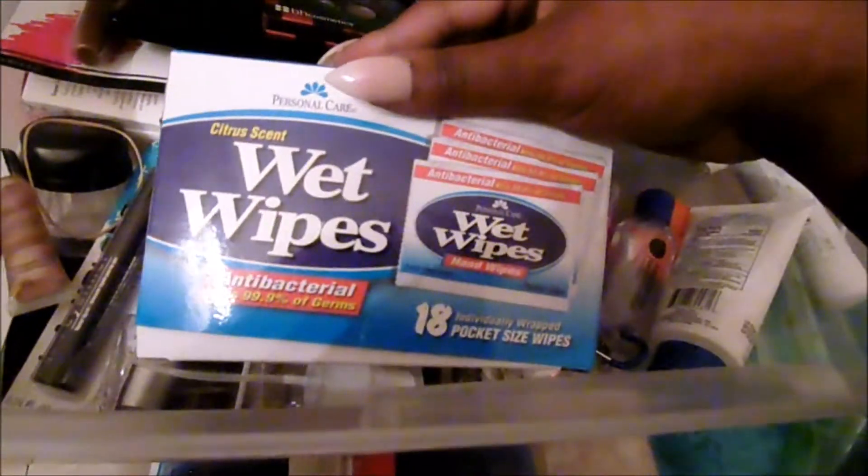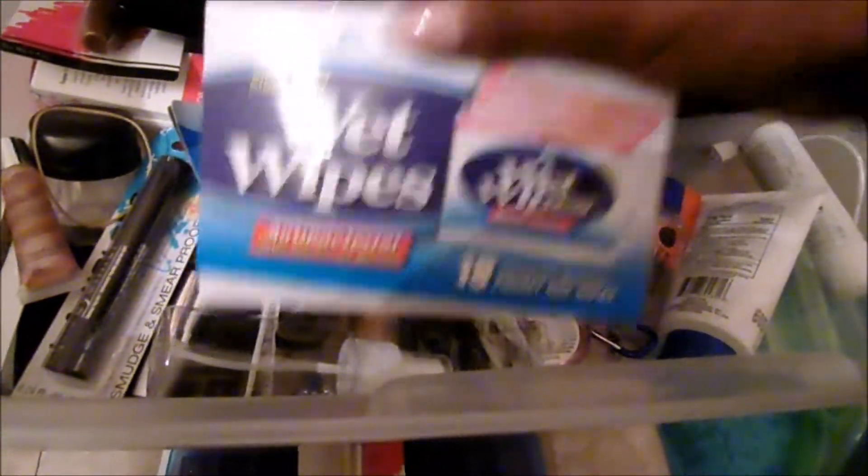I do have some wet wipes — I'm going to keep them because you can use them for anything. I also have these little travel-sized bottles. I'm going to keep those — they don't have to be used for makeup purposes.